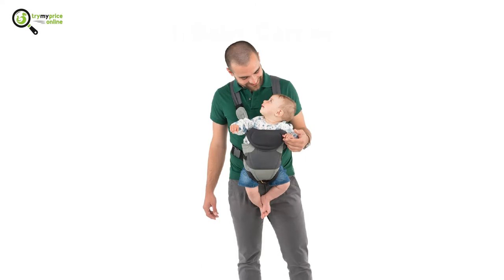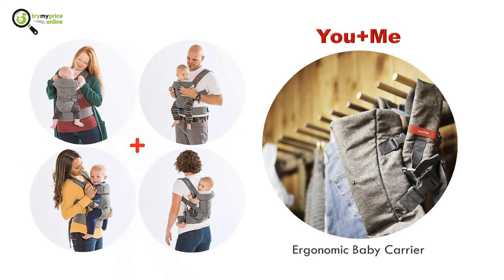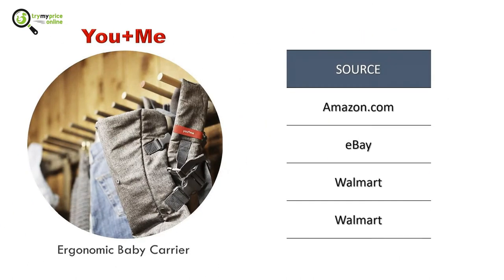1. Baby Carrier. A baby carrier distributes the baby's weight equally on your hip, allowing your hands to move freely. The You Plus Me Ergonomic Baby Carrier is perfect for hiking, as the mesh material provides excellent airflow. It also has a machine wash and dry feature that makes it reliable.